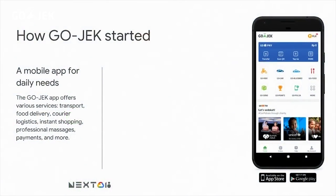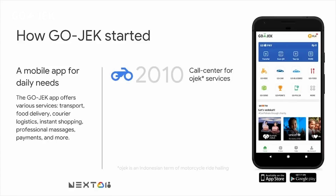Gojek is an Indonesian-owned technology startup that specializes in transport, food delivery, and payments. Gojek started in 2010 with only a call center and no application — we created Ojek services. Ojek is like a ride-hailing motorcycle service in Indonesia. In 2015, Gojek launched an app with only three services: GoMart, GoFood, and GoRide itself.